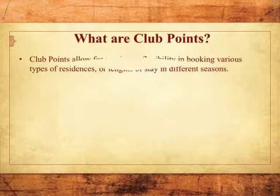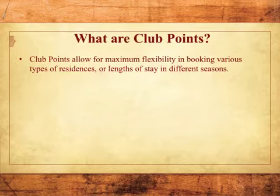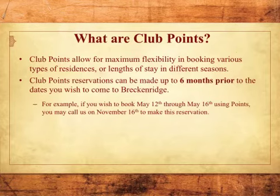What are Club Points? Club Points allow for maximum flexibility in booking various types of residences or lengths of stay in different seasons. Club Points reservations can be made up to 6 months prior to the dates you wish to come to Breckenridge.